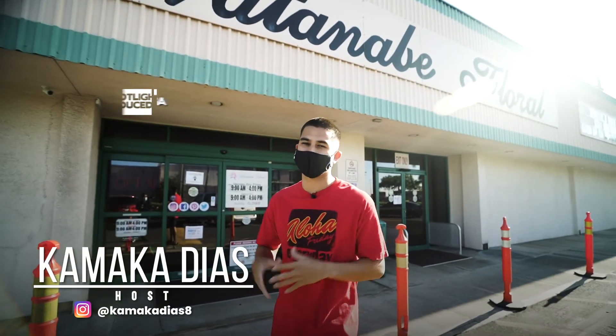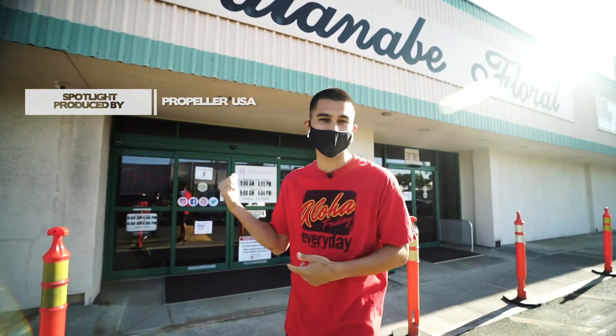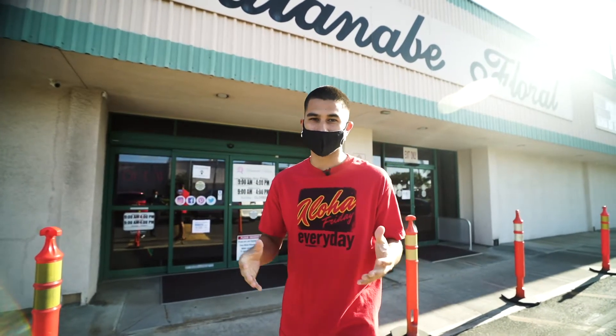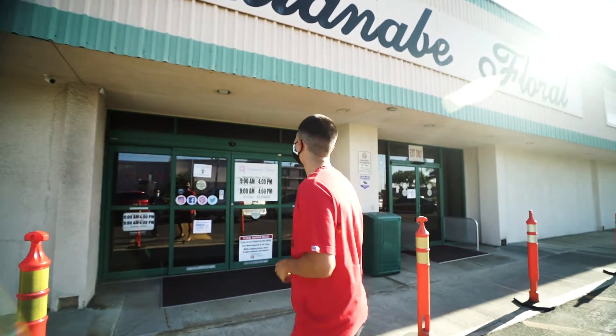Hello everybody, welcome to another episode of Poi Ver Spotlight filmed and edited by our amazing partners Preparler USA. We're here outside of Watanabe Floral and we're going to go inside to meet Monty and learn more about this awesome place. I'm your host Kamaka Diaz, let's go. Hi everyone, I'm Monty Ferro, General Manager of Watanabe Floral, and welcome to our showroom.